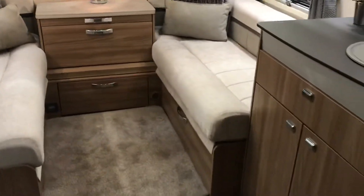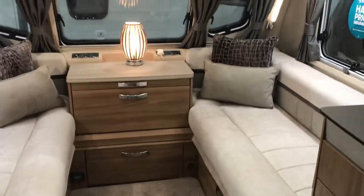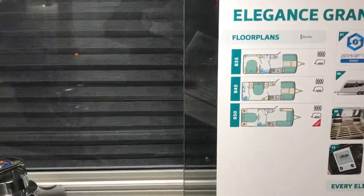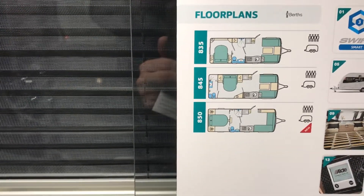This is a large lounge. These have all got trackers, alarm systems, reverse cameras — the full kit. So what we're looking at here is the Swift Elegance Grande 845.